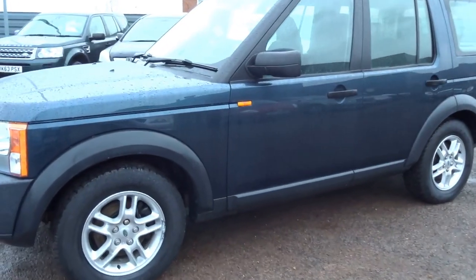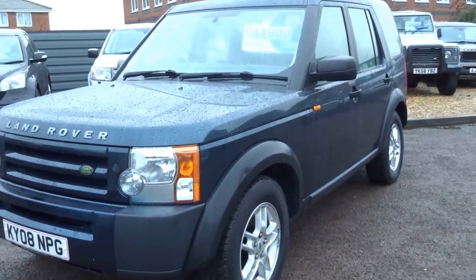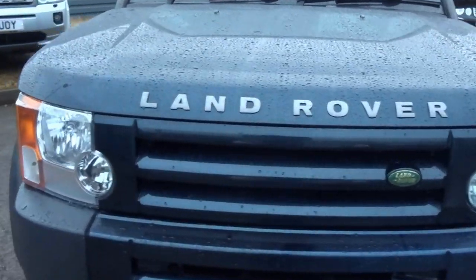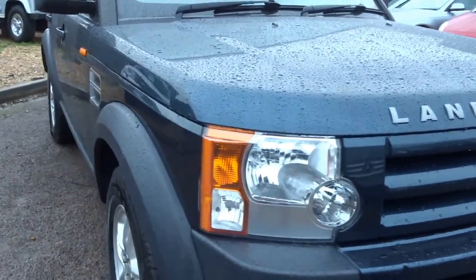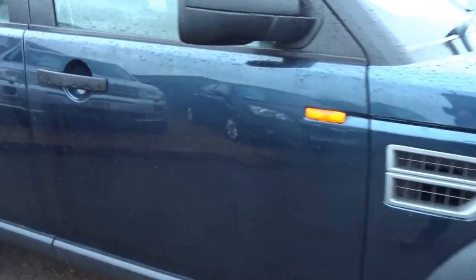So today, as you can probably tell, it's raining — we are not too fond of these conditions here at Country Car, but these cars certainly are. It's a 2008 Land Rover Discovery 3, 2.7 litre diesel, GS spec, three owner car.